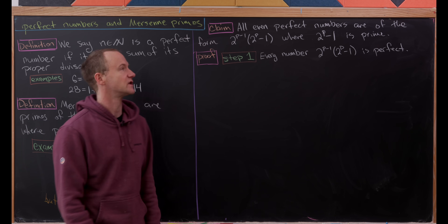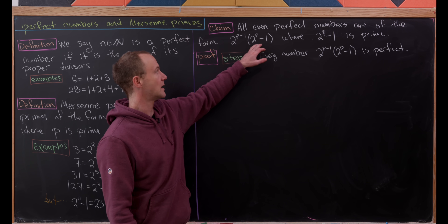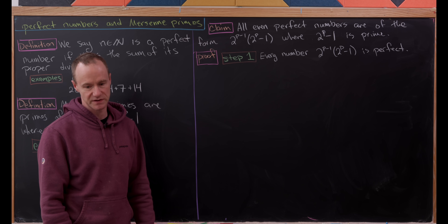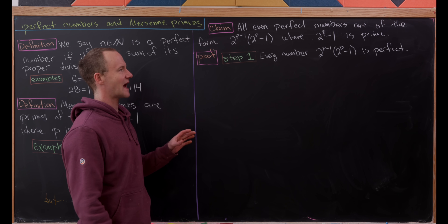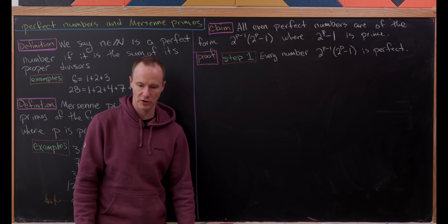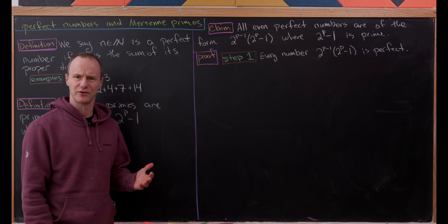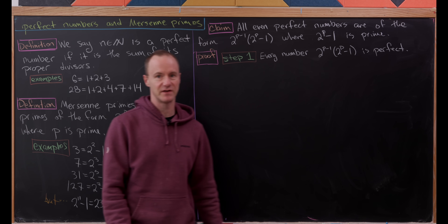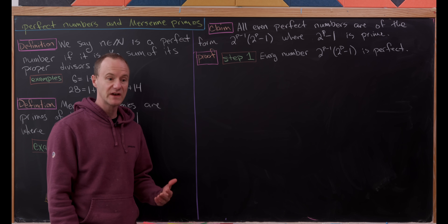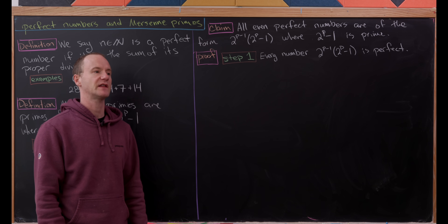Now for our big classic result: all even perfect numbers are of the form 2^(p−1) times (2^p minus one), where 2^p minus one is a Mersenne prime. This puts a nice one-to-one correspondence between Mersenne primes and even perfect numbers. You might ask about odd perfect numbers — it's unknown if there are any. It's also unknown if there are infinitely many perfect numbers, or equivalently, infinitely many Mersenne primes.